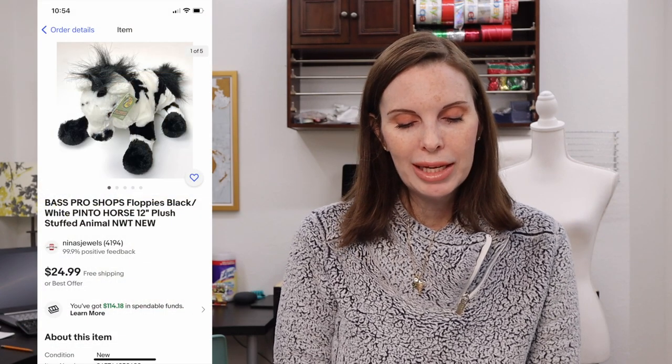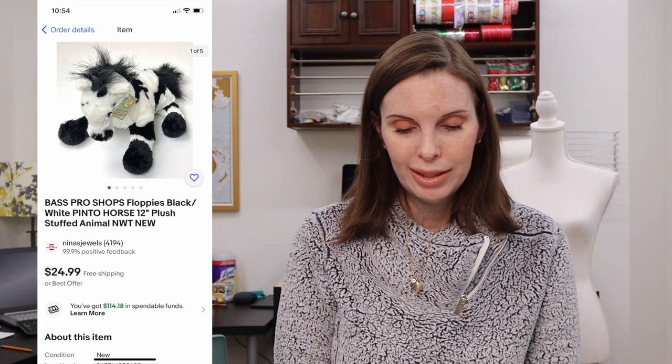Next up was an item that belonged to my daughter — she never took the tags off it, just displayed it in her room. This was a Bass Pro Shops Floppies stuffed pinto horse. It sold for $24.99 at our full asking price.